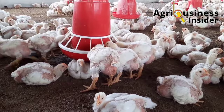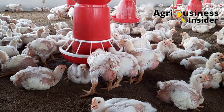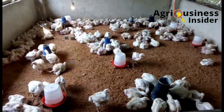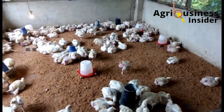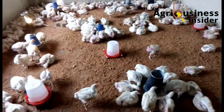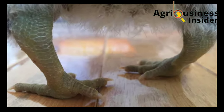The third most common cause of nutritional paralysis is calcium and phosphorus deficiency and imbalances. Calcium and phosphorus are key minerals for bone formation in chicken, and any deficiency or imbalance of these two minerals causes bone deformation, which leads to rickets in chicken, causing lameness.